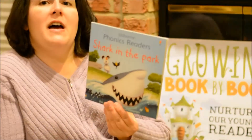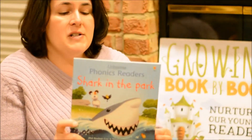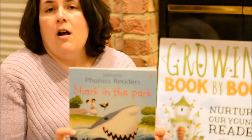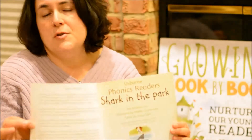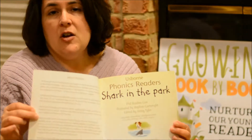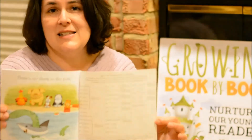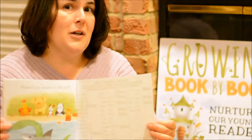One series is the Usborne Phonics Readers. This one is Shark in the Park. There are several in this series that are all phonics based. At the beginning of each book, there's a note to the parents telling you which words the child is going to be working on. Also at the end of the book is a list of all of the words that are in the story, both the regular and irregular words.